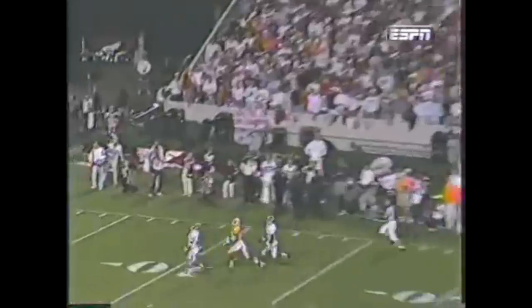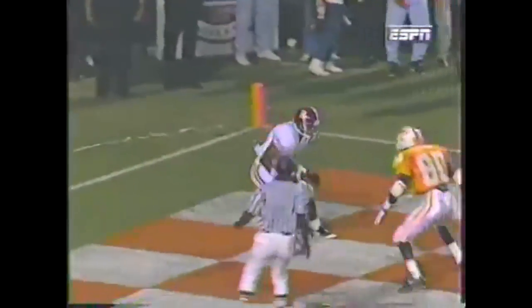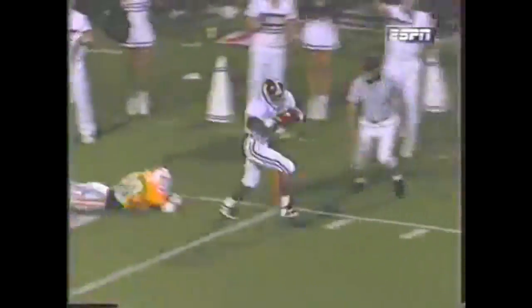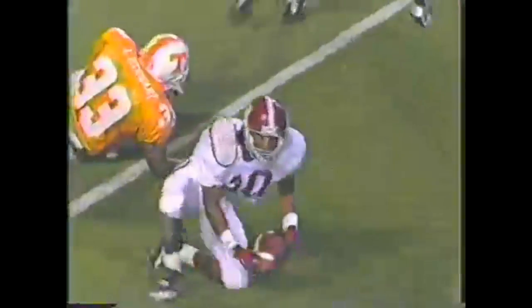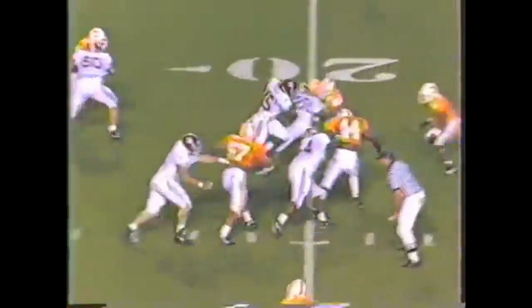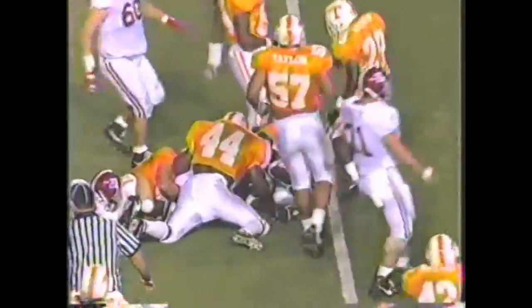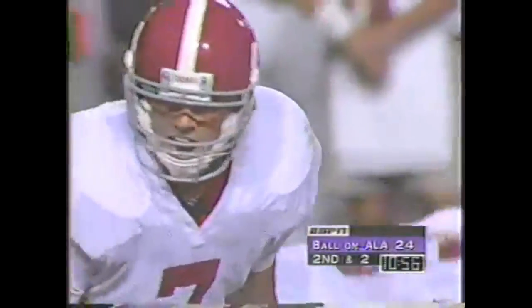Play action by Manning — he's going to go on top. Double coverage, the ball is tipped and intercepted. Tommy Johnson will come away with it and he's trying to return it. That's exactly what Alabama wanted — they wanted to force the freshman to make mistakes.